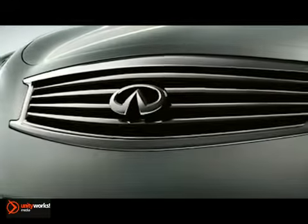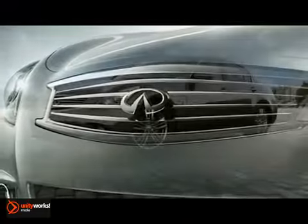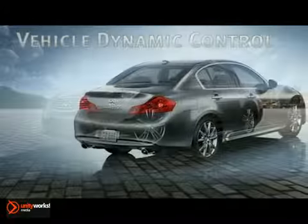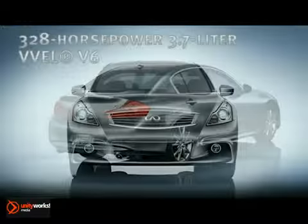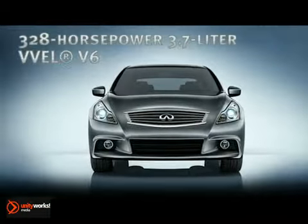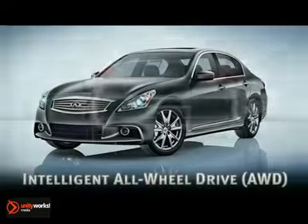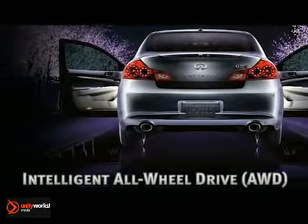By remapping the delivery of power in the shape of a peaking wave rather than in a short-lived burst, Infinity redesigned the way you experience acceleration. It's called Acceleration Swell — a progressive, seemingly limitless rush that builds faster the faster you push the 328 horsepower 3.7 liter VVEL V6.